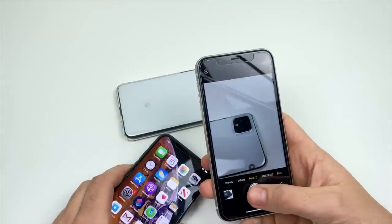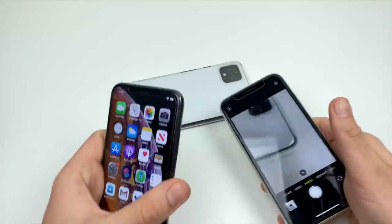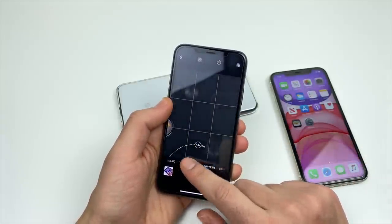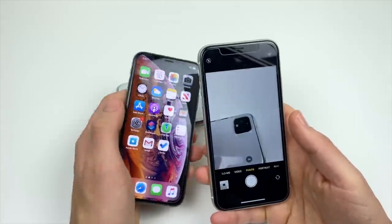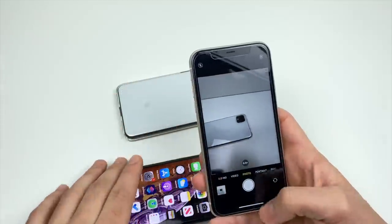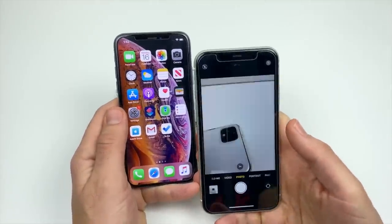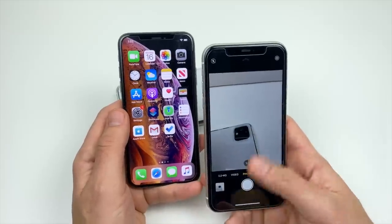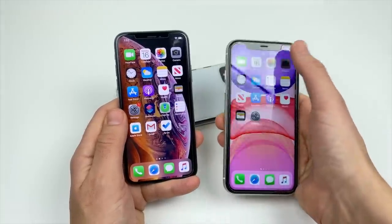Moving on to cameras — the iPhone 11 has a wide angle lens, and that's exactly what a lot of people want. The XS has a dual lens setup with a telephoto, so you can zoom in optically up to 2x. The 11 also offers zoom, and while it is digital zoom, it's not bad until you start getting up to 5x. You can go up to 10x on the XS. But I think the all-around better camera pick is the 11, because most people will find the wide angle more useful than telephoto — especially for group shots where you don't want to step back.